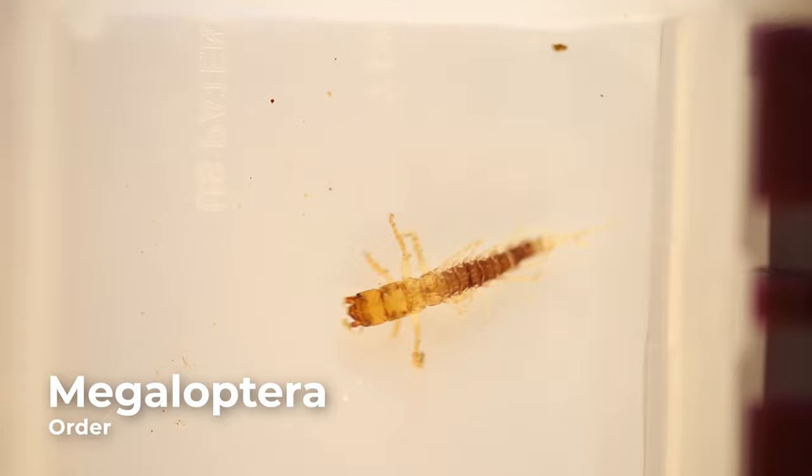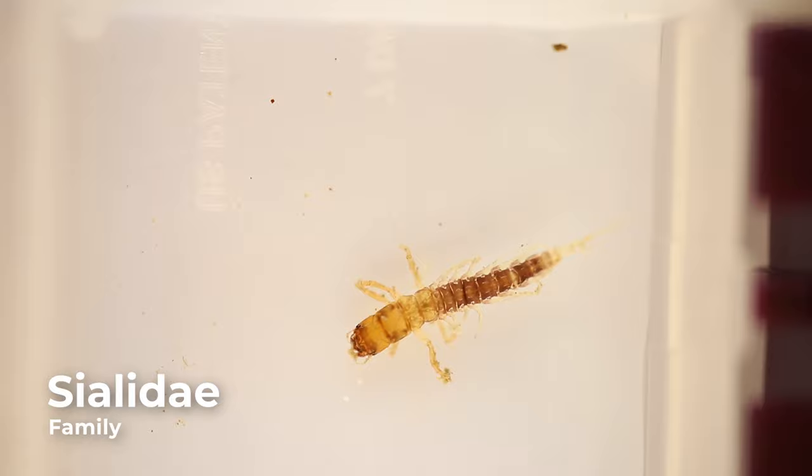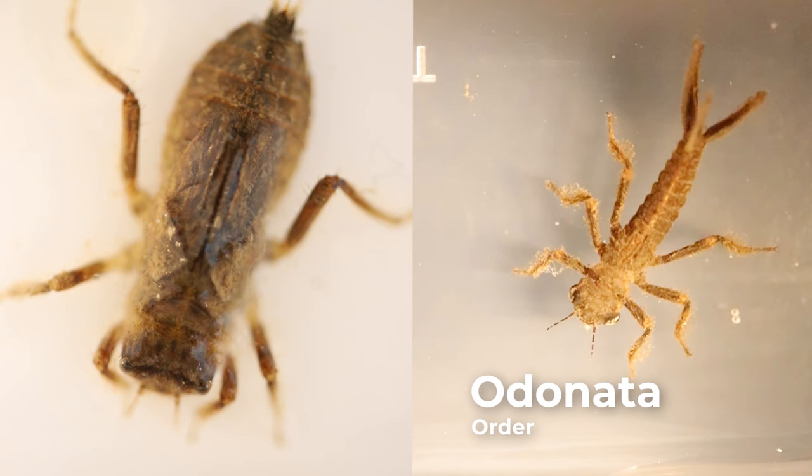The order Megaloptera makes up two families: the Alderflies and Helgramites. Megalopterans have a hardened head and thorax and soft abdomen. The abdomen terminates into either one long tail filament or two pairs of hooks. Seven or eight pairs of lateral filaments extend from the abdomen.